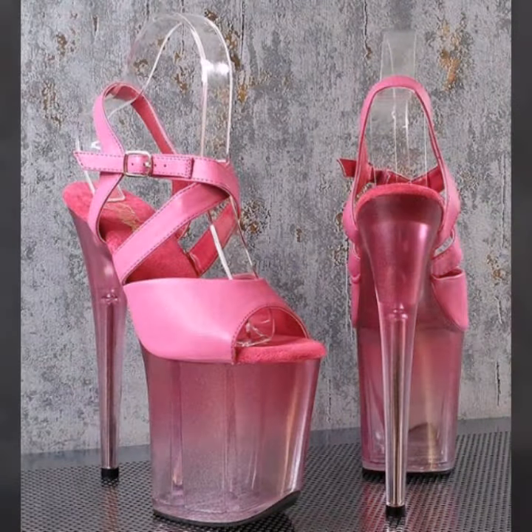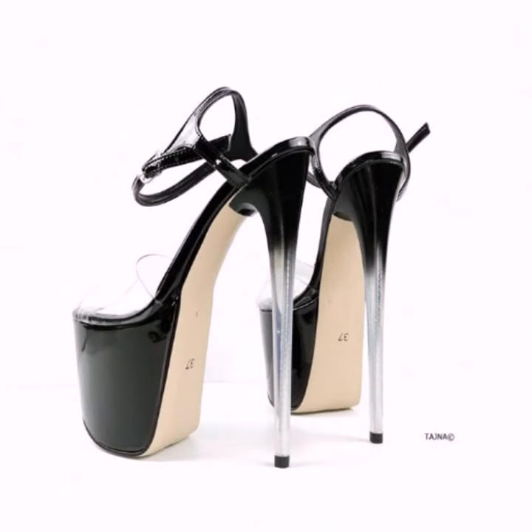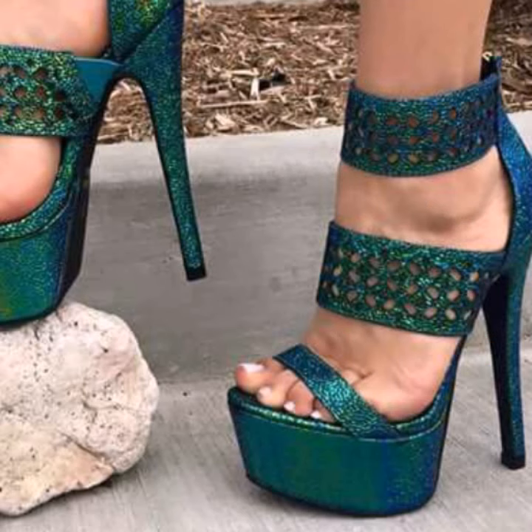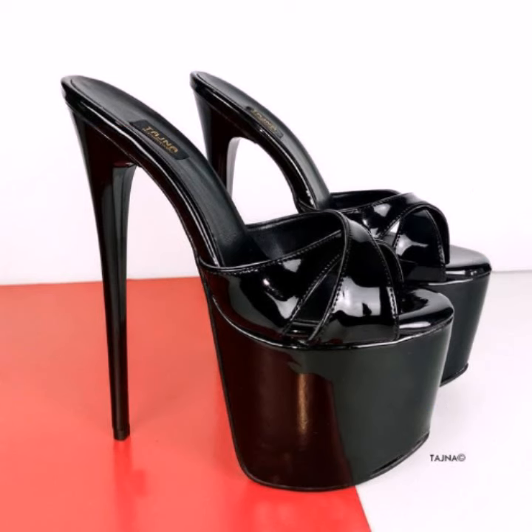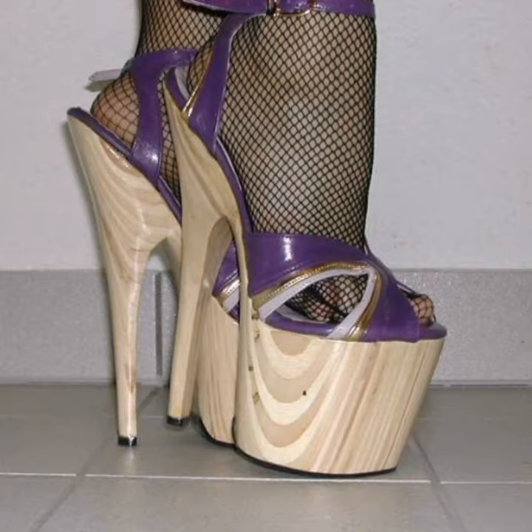Most beautiful, most trendy designing ideas for stylish ladies you can see in this video. Please try and subscribe to my channel, and don't forget to press the bell icon. By pressing the bell icon you will get all notifications of my channel and my latest uploading videos — in this way you will never miss my videos.